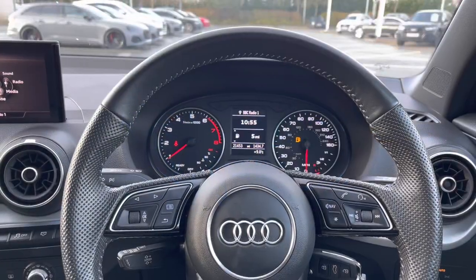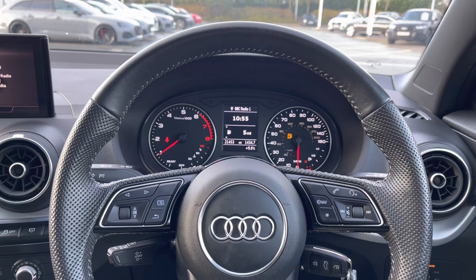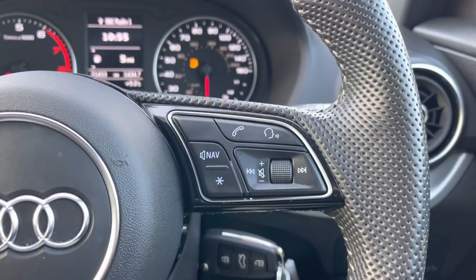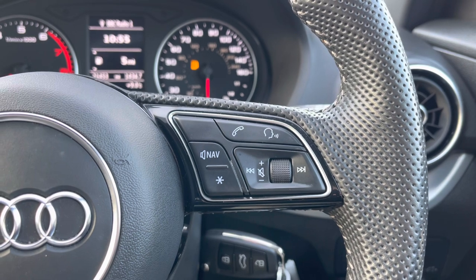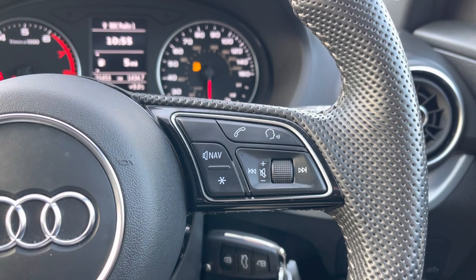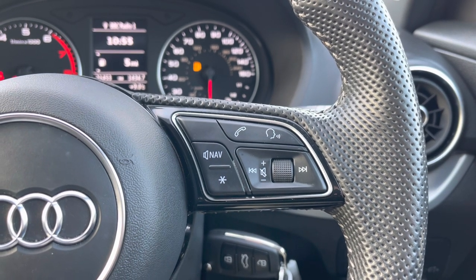Taking a look from the driver's perspective we do have that full leather multifunction steering wheel, which to the right houses the controls for the volume up and down. We have the voice command button and the telephone answering button, as well as a customisable start button which can be changed in the car's settings menu.